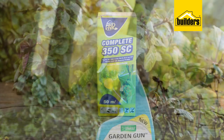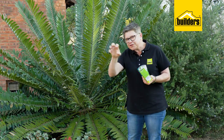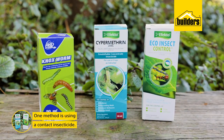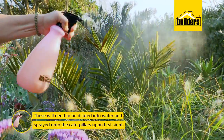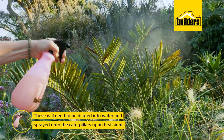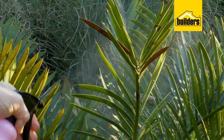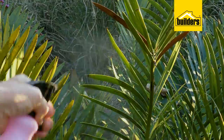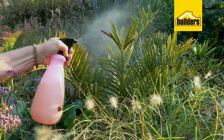The first option is a contact spray. You dilute this chemical into water and upon first sight of the caterpillars, spray them directly. As with all chemicals, read the instructions carefully. Spraying it directly as a contact onto the caterpillars will cause them to die and drop to the floor.